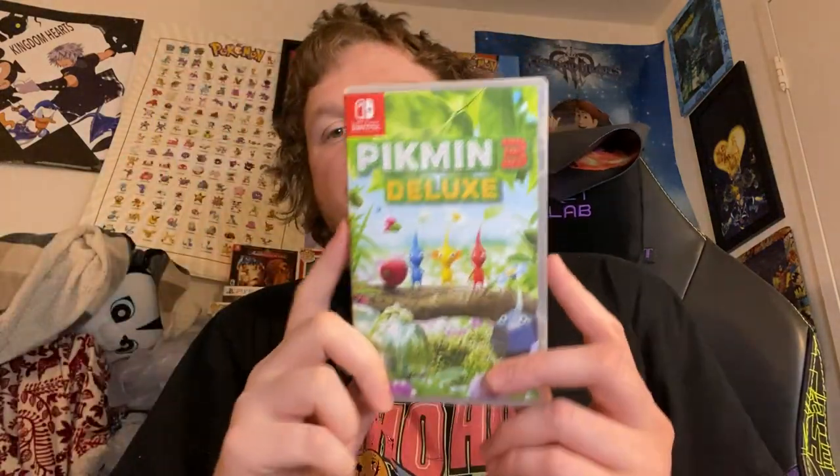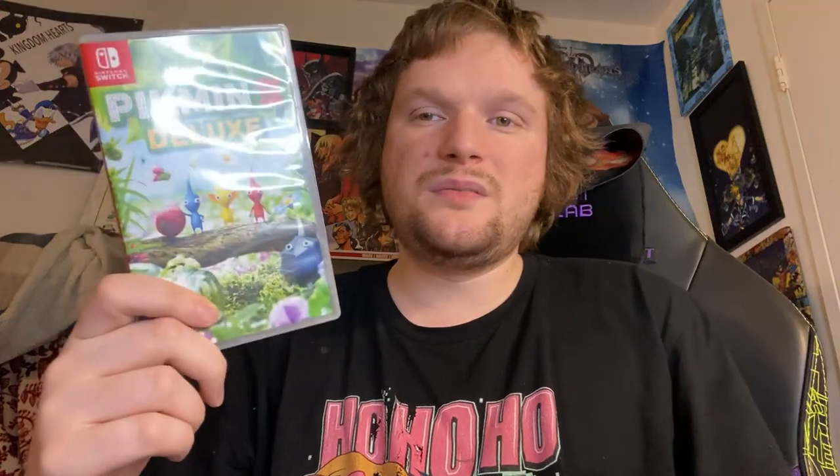Up next, we have Pikmin 3. Pikmin 3 is a very, very unique game. I played this on the Wii U and I loved it. It's a great game — very unique, very charming. It's got the Deluxe edition content here. And, except for that Brittany character — that Brittany is weird.